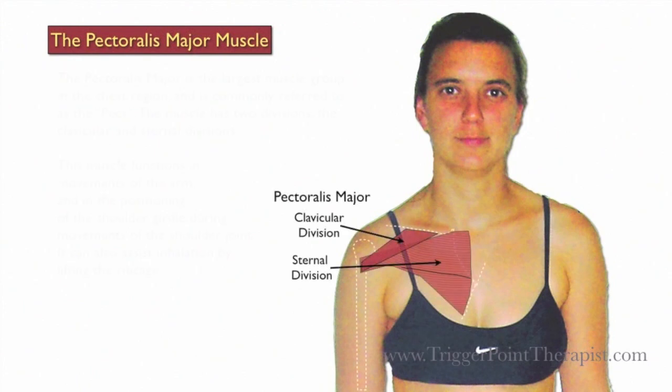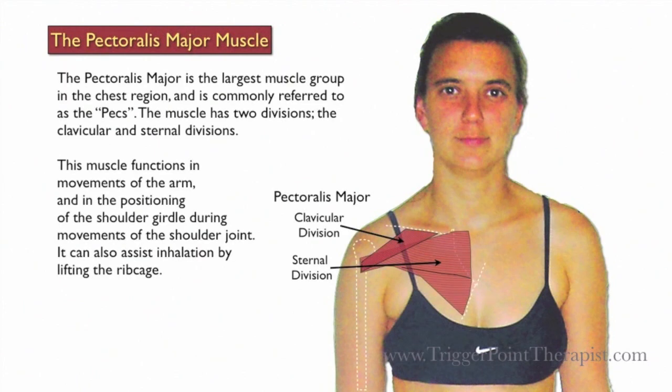The Pectoralis Major Muscle. The Pectoralis Major is the largest muscle in the chest region and is commonly referred to as the pecs.